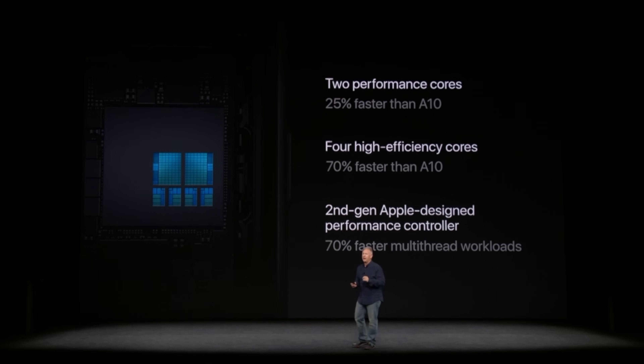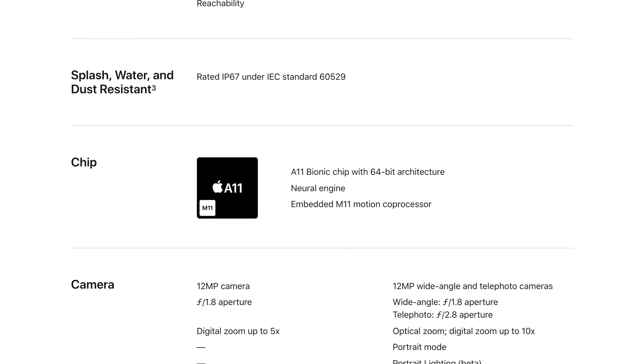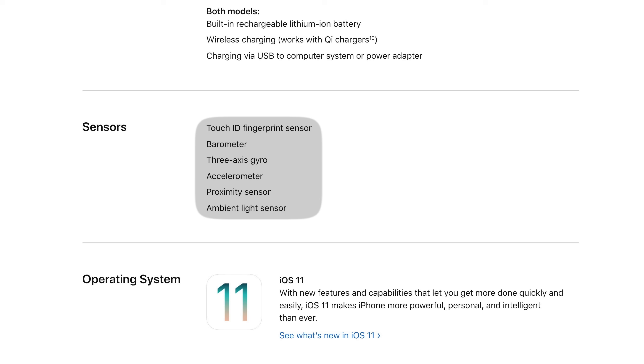Apple is also touting its second-generation performance controller with asymmetric multi-processing that can now ramp up to activate any number of the A11 Bionic's cores individually, or even light up all 6 cores in bursts, depending on the task at hand.